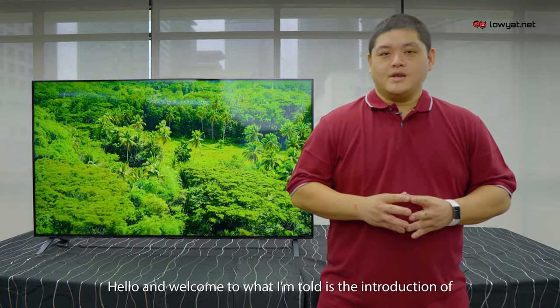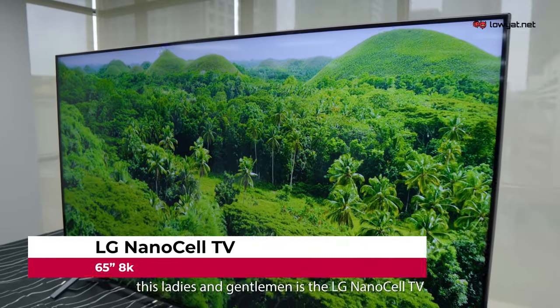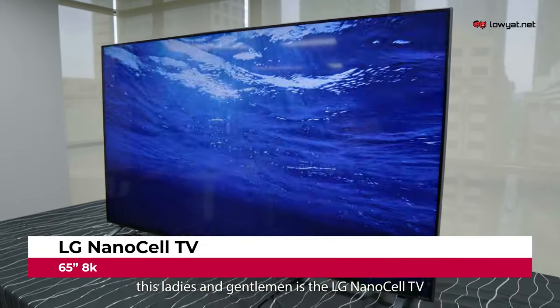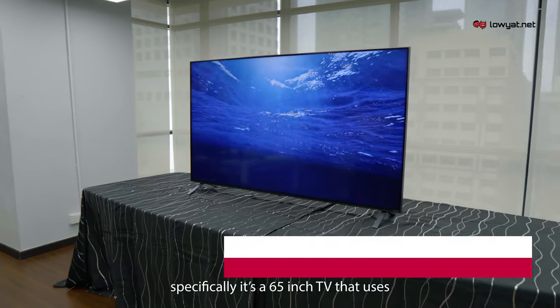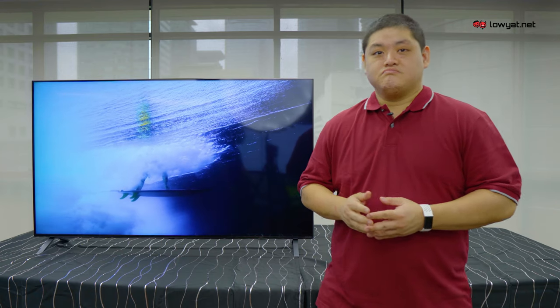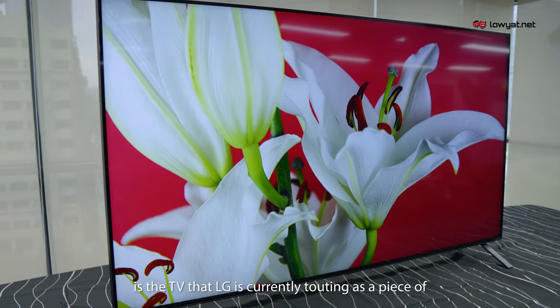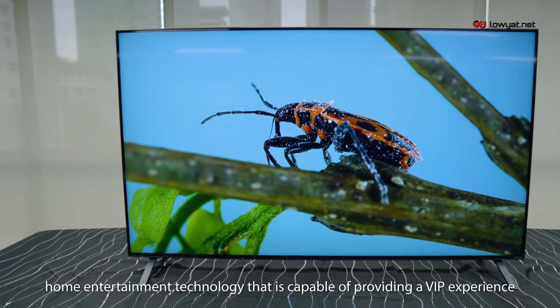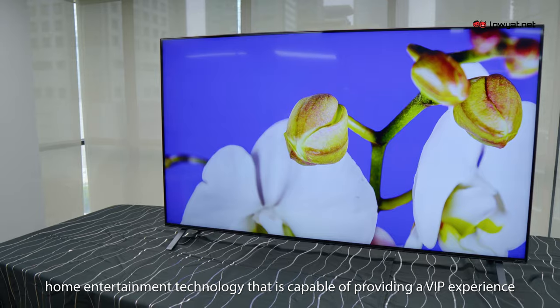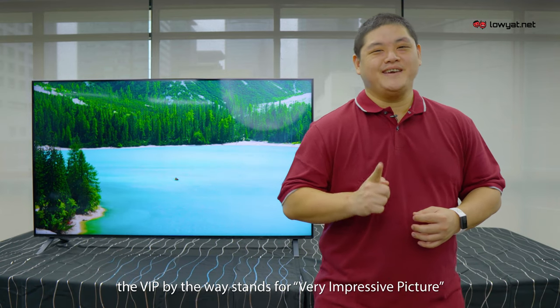Hello and welcome to the introduction of this — ladies and gentlemen, this is the LG NanoCell TV. Specifically, it's a 65-inch TV that uses the brand's NanoCell technology. It's the TV that LG is currently touting as a piece of home entertainment technology capable of providing a VIP experience. The VIP, by the way, stands for Very Impressive Picture.